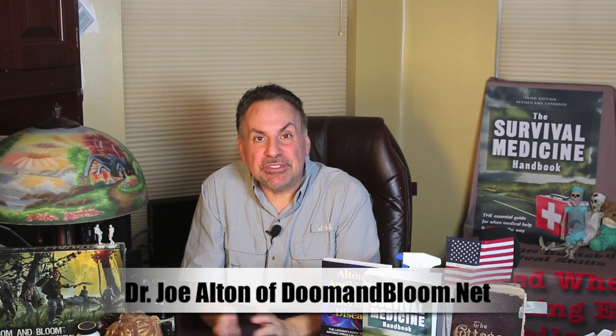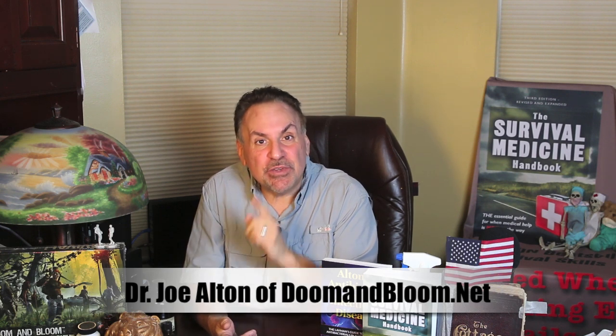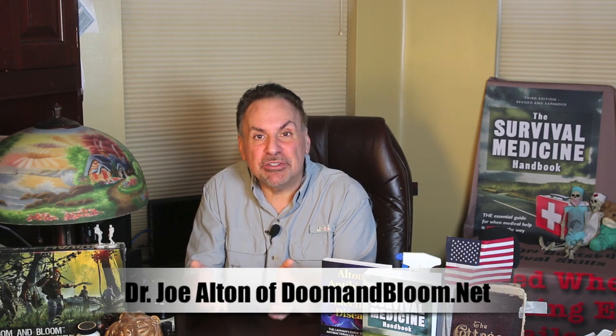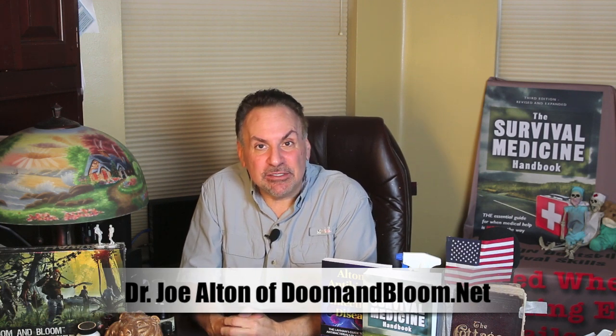Hi, Joe Alton, MD here, also known as Dr. Bones of the Survival Medicine website, doomandbloom.net, where you'll find over a thousand posts, videos, and podcasts on medical preparedness for any disaster and an entire line of medical kits and supplies.